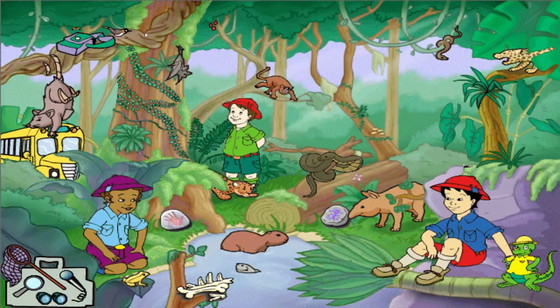Check out that ocelot sitting up in a tree like the queen of the rainforest. Ocelots spend a lot of time up in trees, hiding from predators and trying to catch birds.